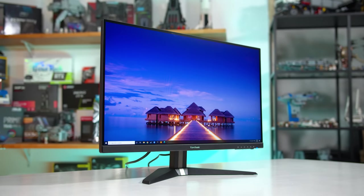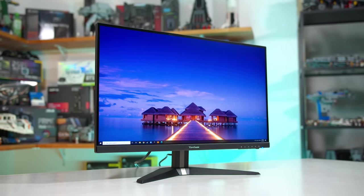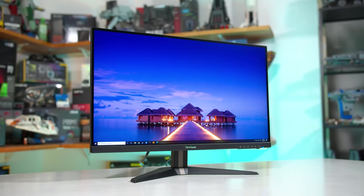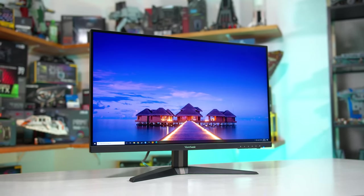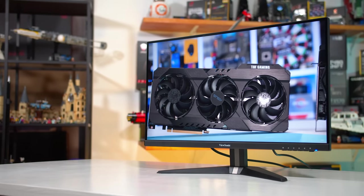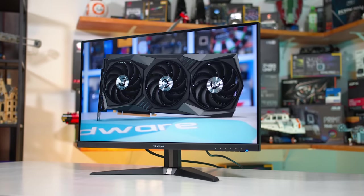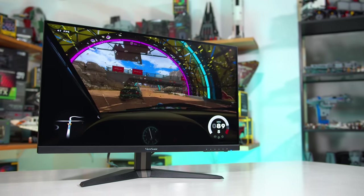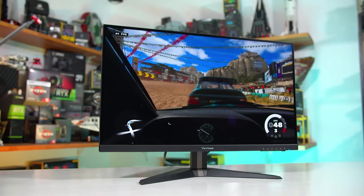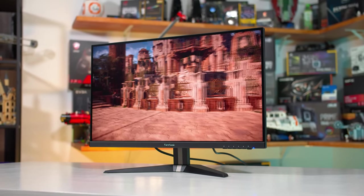As for pricing, ViewSonic has retained their aggressive pricing model that makes the VX2705 one of the most affordable 1440p 144Hz displays on the market. Here in Australia at PC Case Gear, the VX2705 2KPMHD is the cheapest 1440p 144Hz IPS display you can get, with a price below $400 and in the range of VA monitors. Over in the US, the similar VX2768 appears to be holding the same retail price as the VX2758 at around $300 or even a little under, which is a stellar price.